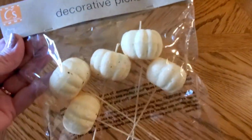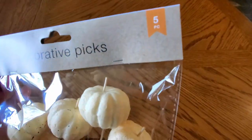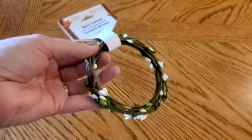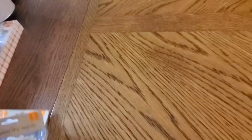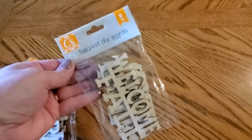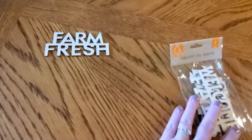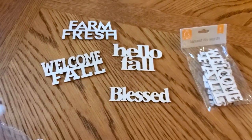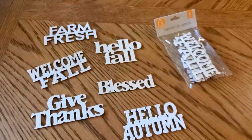I think these are new this year in this color — we've been able to get them in orange, but I think the white color is new for these pumpkin picks. And of course I picked up some berry garland because I love it so much and use it in all kinds of crafts. I believe these Harvest DIY words are new — there are six in the package: Farm Fresh, Hello Fall, Welcome Fall, Blessed, Give Thanks, and Hello Autumn. These will be great for DIYs, so I picked up a couple packages.